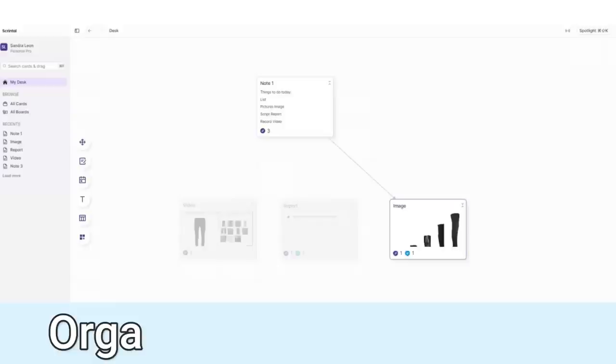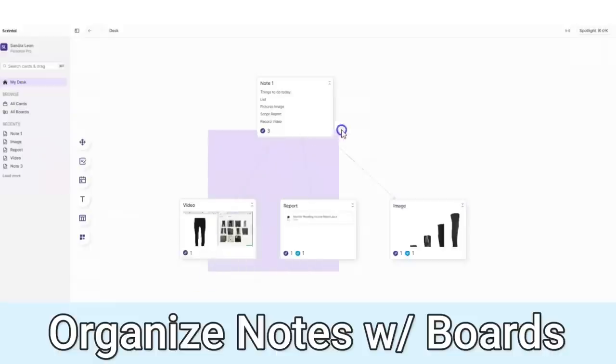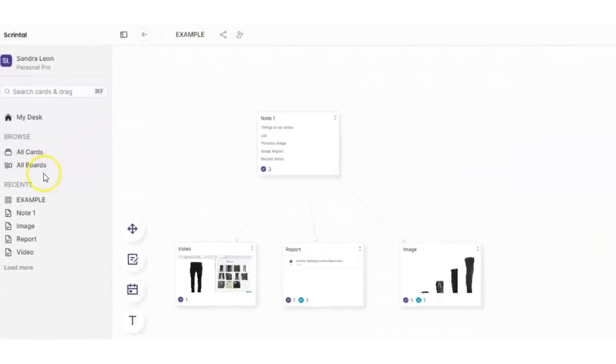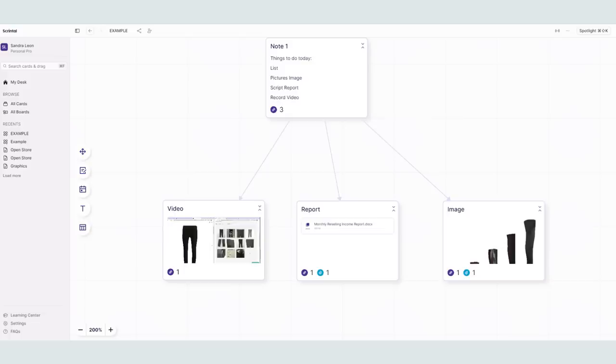To further organize your information, you can create boards by highlighting a group of notes on that desk. You right-click, select create board, add a title, and now that board will be easily accessible on the menu on the left-hand side. I've only been messing around with Scrintle for a few days, but already I can see so much potential with the app.